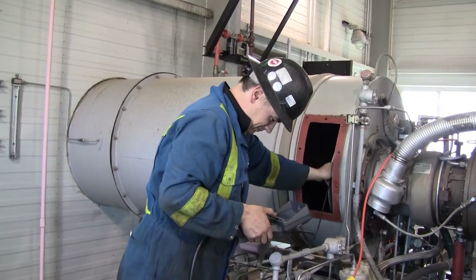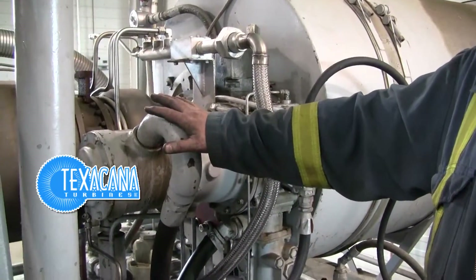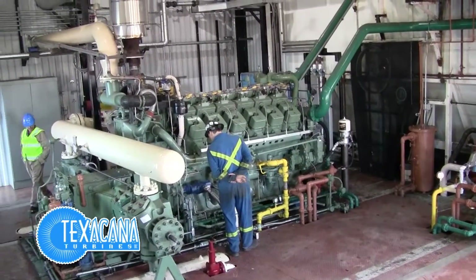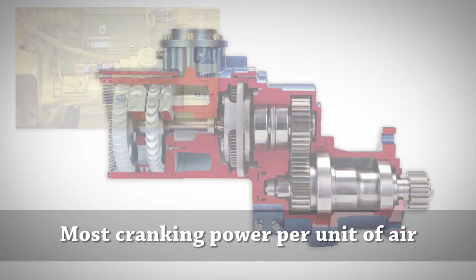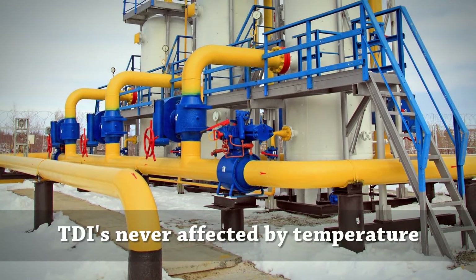To help get more starting power, Transgas called in Texacana Turbines, a leading engine services and field support company out of Calgary, Alberta, who recommended TDI Turbo Twin air starters. The goal was to save gas with quicker start times, better efficiency, and better reliability — achieved by installing the starters. TDI Turbo Twins generate the most cranking power per cubic foot of air used, and unlike obsolete vane-type starters, electric starters, and batteries, TDI Turbo Twin starter output is never affected by temperature.